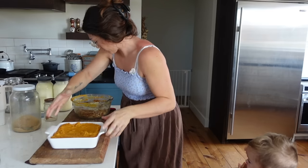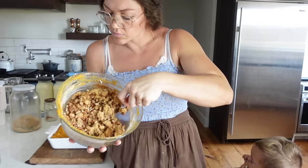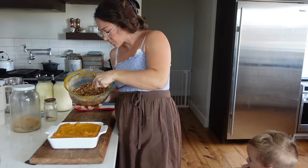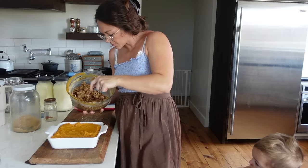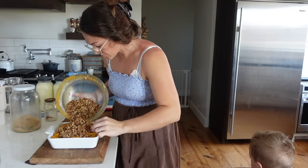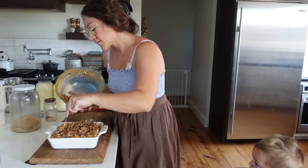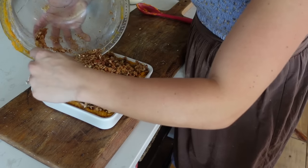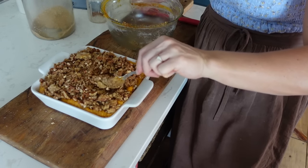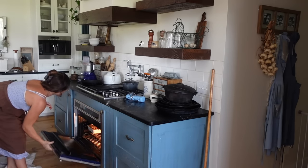This crumb topping is going on top of the sweet potato casserole. If you really love sweet potato casserole with marshmallows, just give this a try and be open-minded. Everyone I've made this for — and I make it for a lot of family gatherings — tells me they really love it even if they don't usually like sweet potato casserole. My husband could take or leave sweet potato, but he really likes this. Then this will bake at 375 for about 25 to 30 minutes.